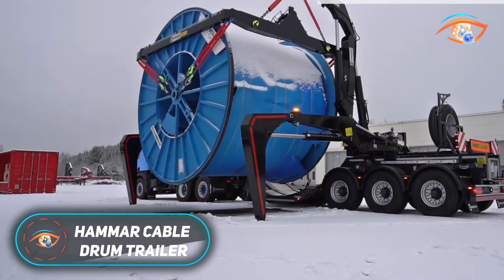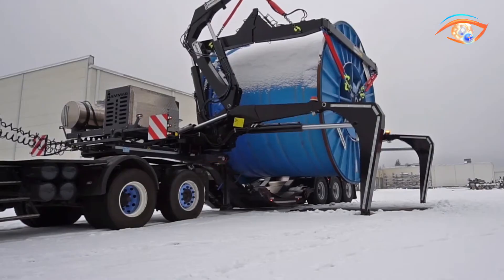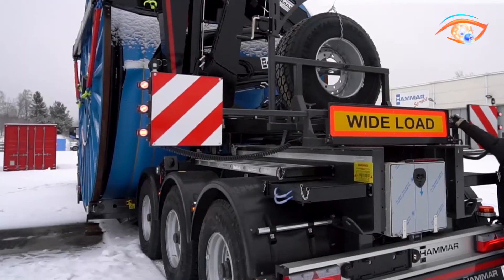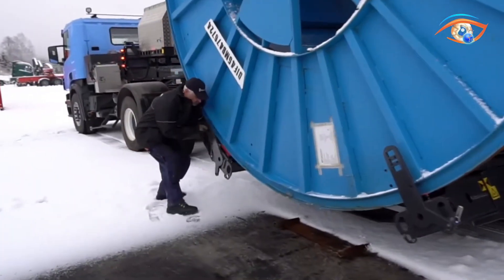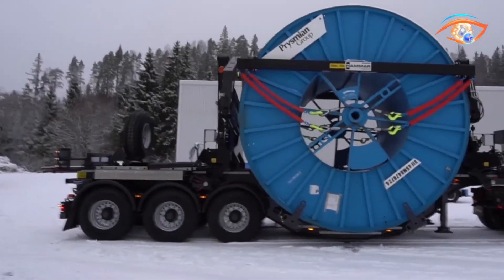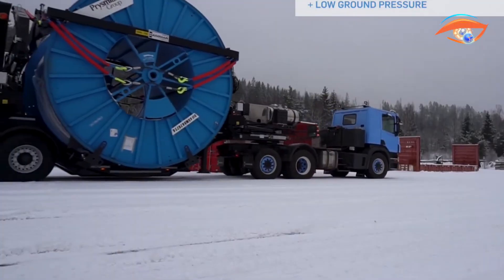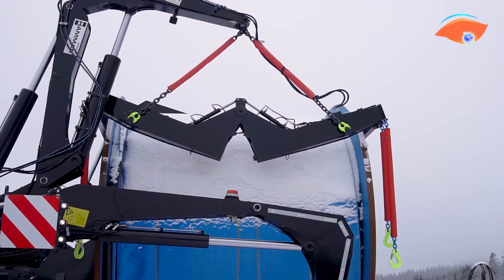The Hammer Cable Drum Trailer is a highly specialised transport solution designed for the efficient handling of large and heavy cable drums, commonly required in power and telecommunication projects. Its unique self-loading capability eliminates the need for external cranes or forklifts, making operations faster, safer, and more cost-effective. Built with a robust U-shaped chassis, the trailer ensures excellent stability and accommodates the low transport height needed for oversized drums. It is fitted with a Hammer 155 crane equipped with step-over support legs, delivering maximum balance and reduced ground pressure during loading and unloading. The system can manage cable drums with diameters of up to 4.2 meters and weights of up to 27 tons.